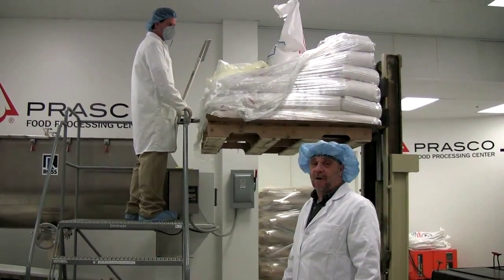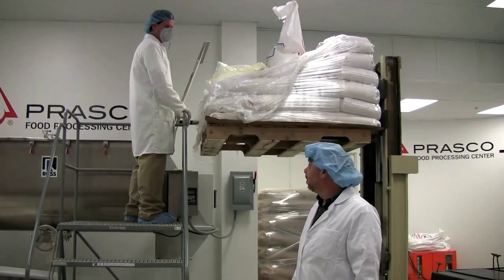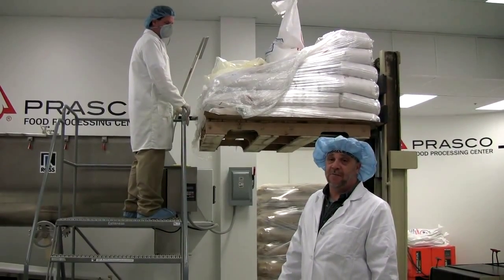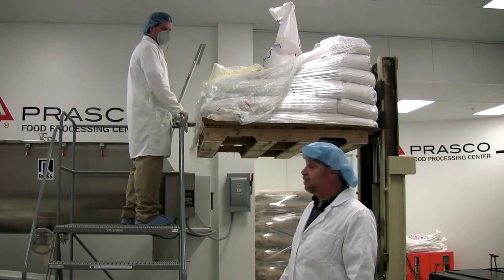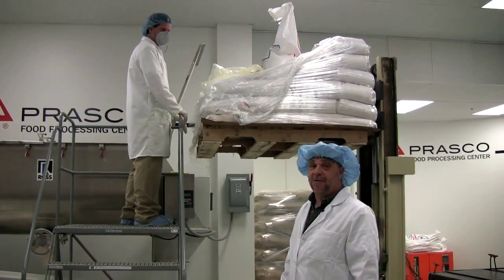This is the mixer — it's where we put our rice, our soy, and our blend. It takes about ten minutes to mix it up. It holds about 1,200 pounds, and that is the first step: loading it in the hopper and letting it mix there.